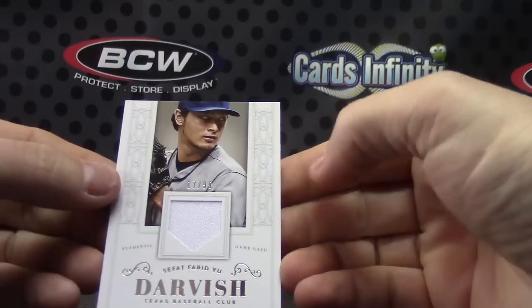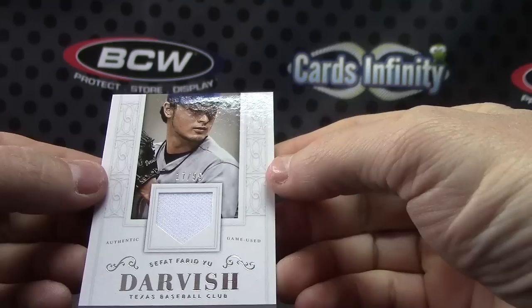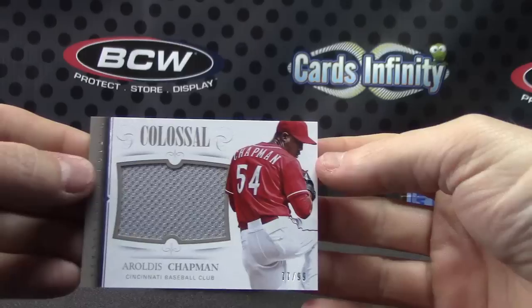We're starting off with 17 of 99 — Safat Fareed Yu Darvish. Aroldis Chapman numbered to 99.